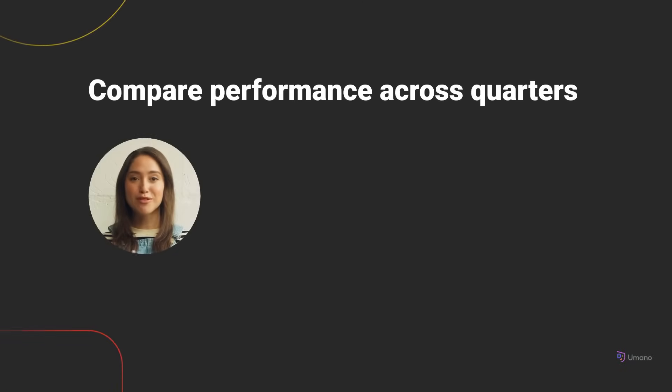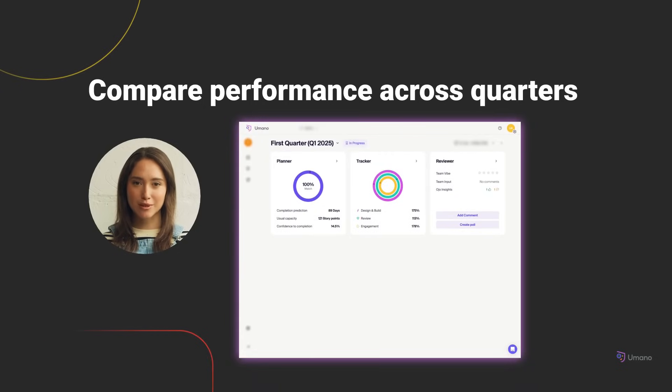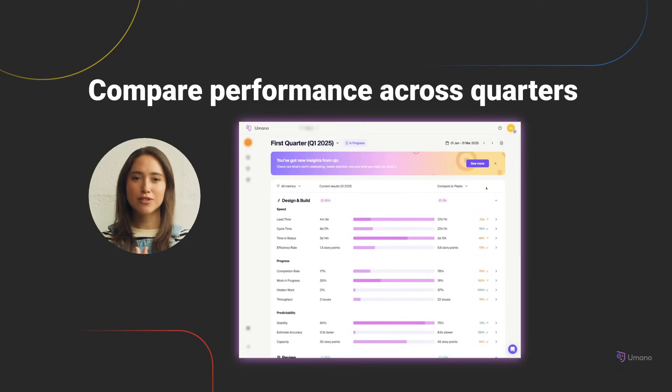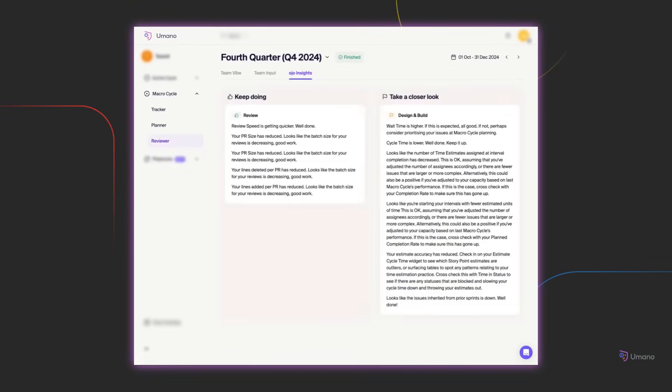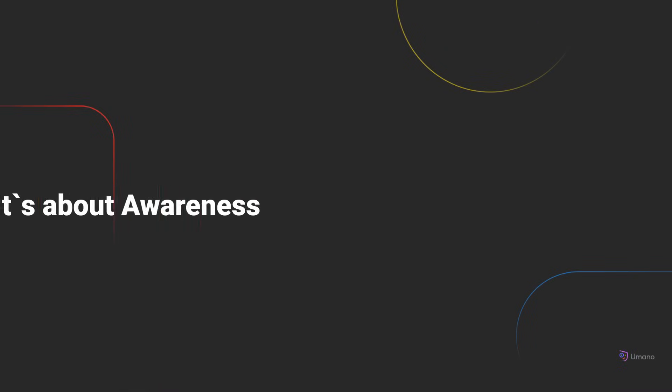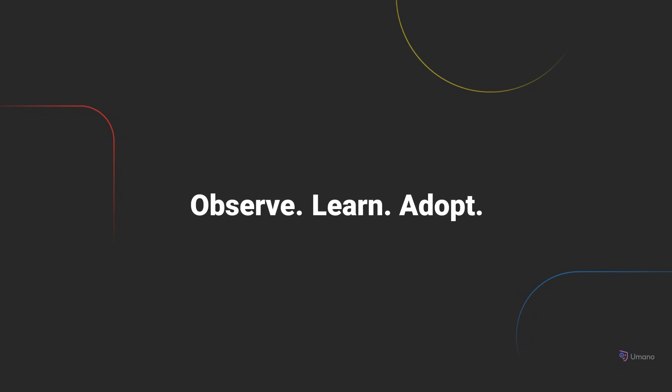Sometimes the most valuable insight comes from zooming out. Umano's macro cycle gives you a higher-level view of your team's rhythm over time. You can compare current performance to previous quarters or to your team's peak, and track whether recent changes are having a lasting impact. If your delivery is improving, you'll see it. If things are slipping, you'll know where to look. At the end of each macro cycle, OJO highlights the biggest shifts — which delivery behaviors improved, what slowed things down, and which signals drifted from your team's best performance. It's not about judgment; it's about awareness, so your team can observe, learn, and adopt intentionally, and keep evolving with purpose.